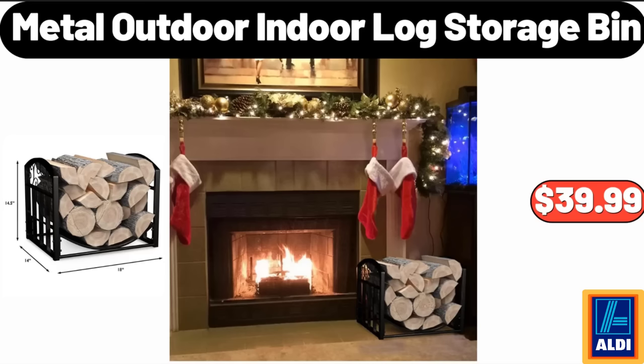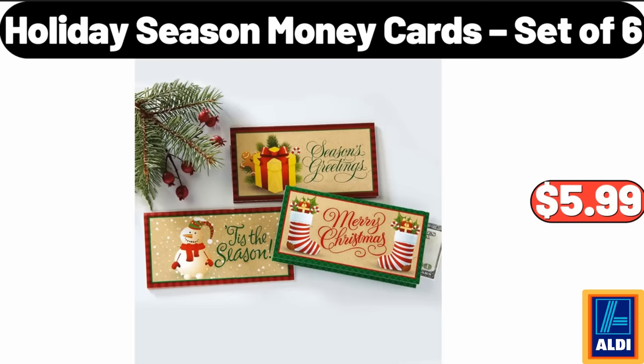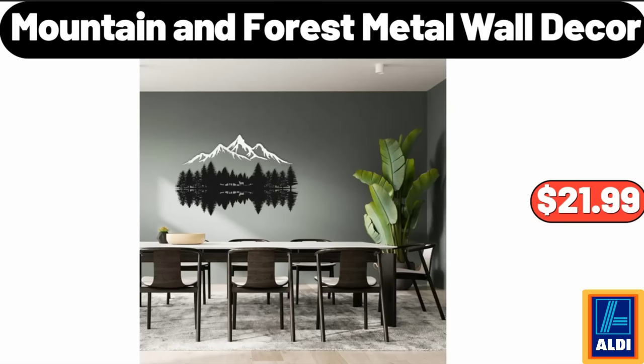Metal Outdoor Indoor Log Storage Bin, $39.99. Holiday Season Money Cards, Set of 6, $5.99. Mountain and Forest Metal Wall Décor, $21.99.